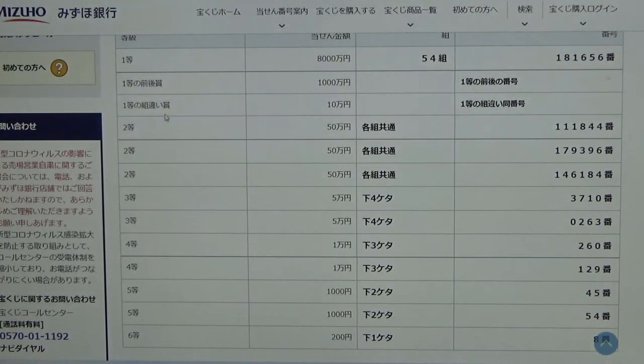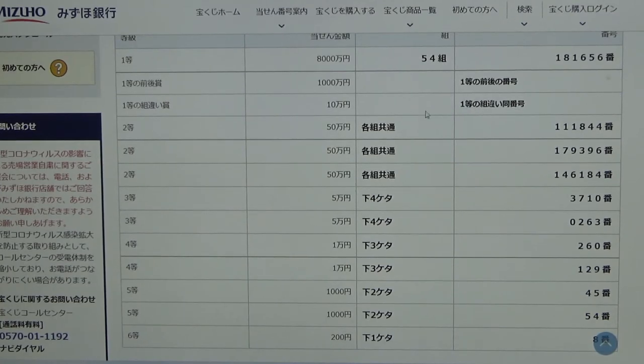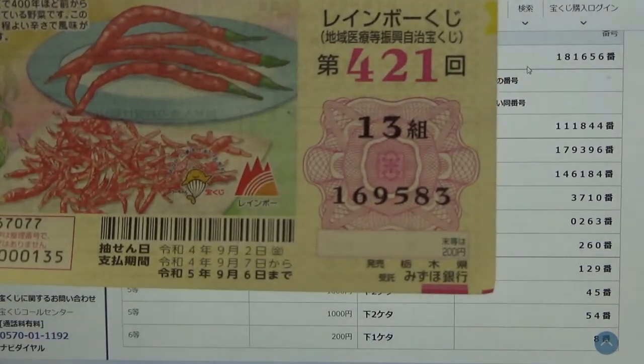To win the third first prize — Jumonen — you can have any grouping number, but you must have at least one of the first prize numbers, either from the first part or the second. No good for me.